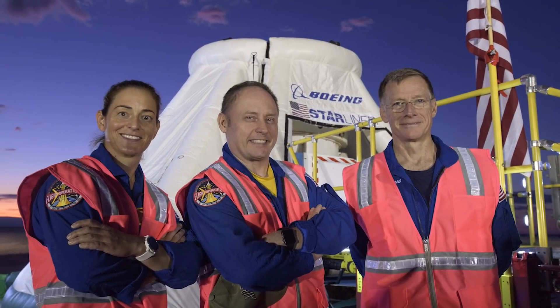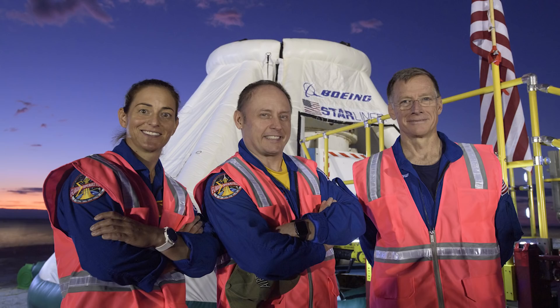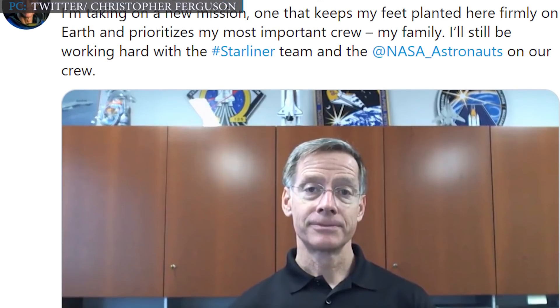Technically, Ferguson is not a NASA astronaut, so he could have become the first private citizen to fly a privately made crewed spacecraft to the ISS. Ferguson wrote in his Twitter post, 'I am taking on a new mission, one that keeps my feet planted firmly on Earth and prioritizes my most important crew — my family.'